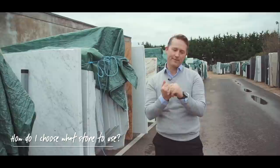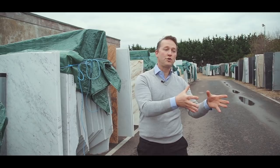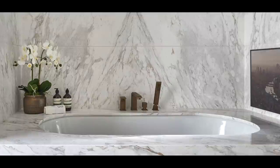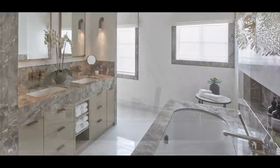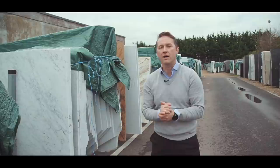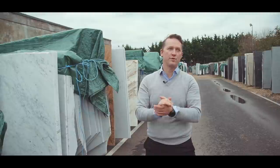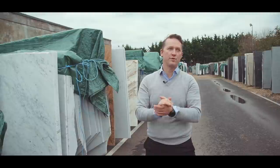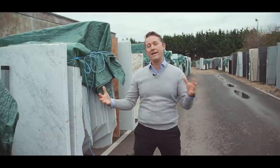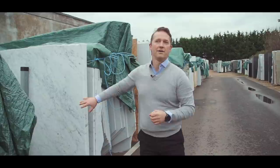Most people go to kitchen showrooms, look online, look through magazines, choose their kitchen cabinets first, and then come to choose a worktop. But in my opinion, the best way is to choose the stone first. Come here or look online — there are amazing images of various materials. Choose a piece of stone you fall in love with; it's essentially a piece of art. Then go and choose the colors of your kitchen cupboards, flooring, and paint colors to base it all around the worktop. It can be there for life.